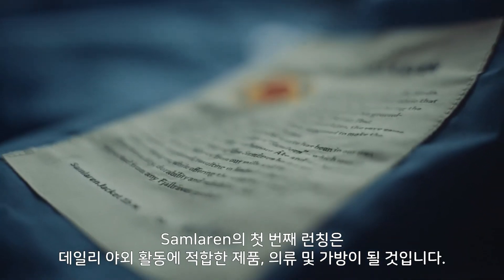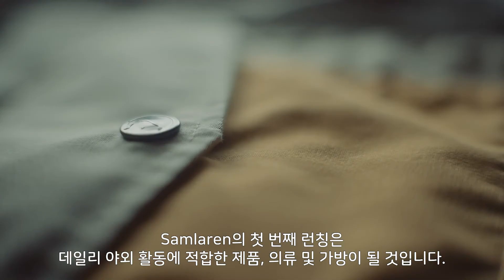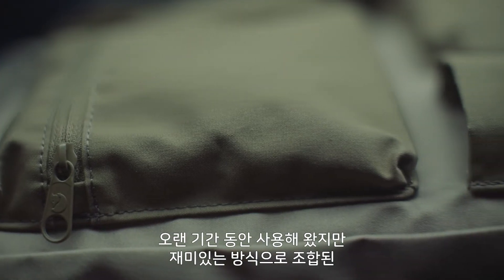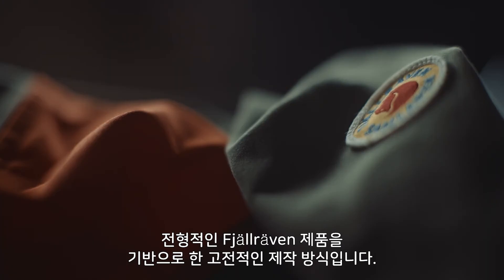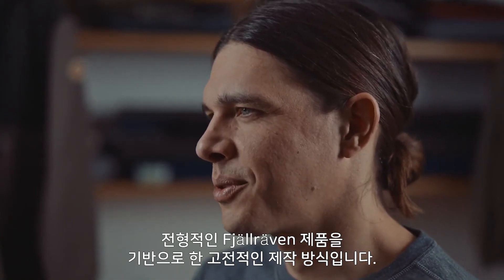The first launch of Samlain will be a series of products — garments and packs that will be suitable for everyday outdoor purpose. Classic constructions based on typical Fjällräven products that we've had for a long time, but put together in a quite playful manner.